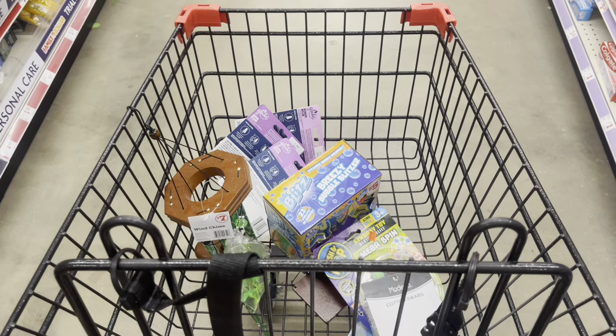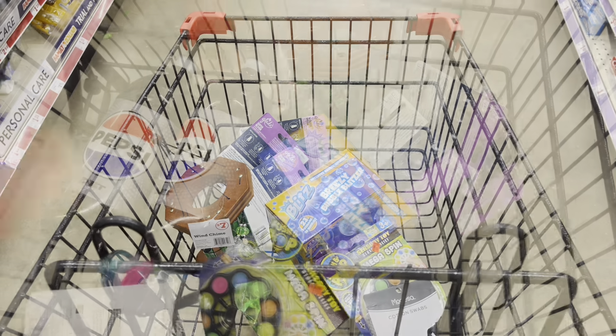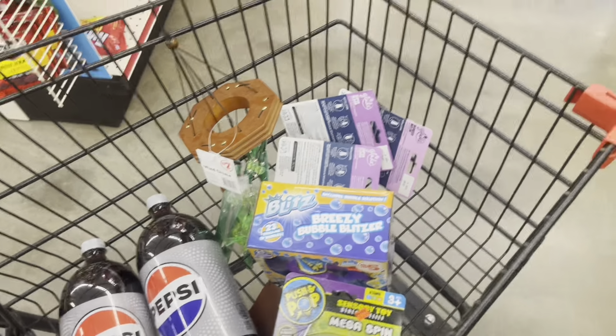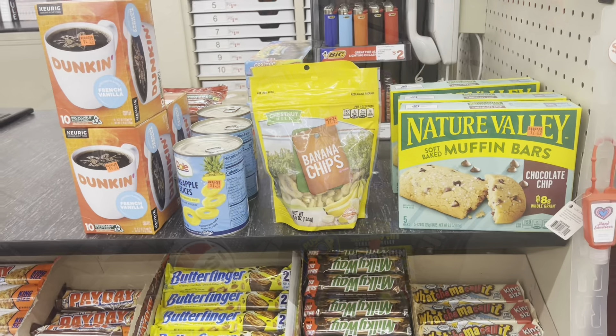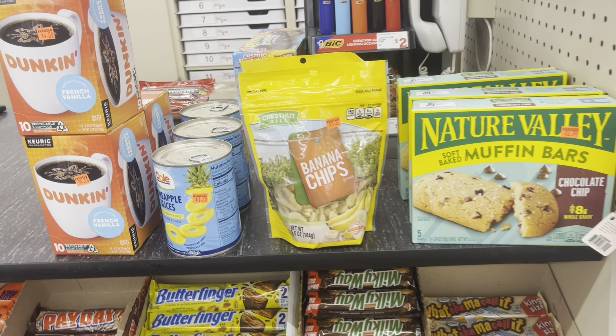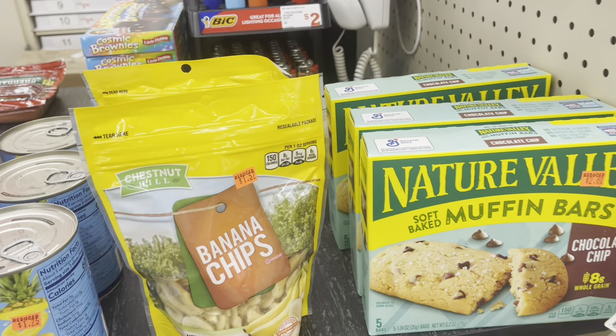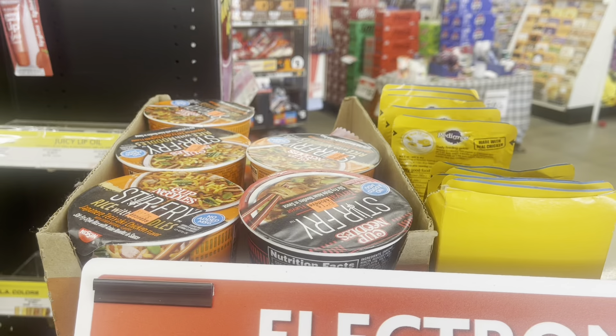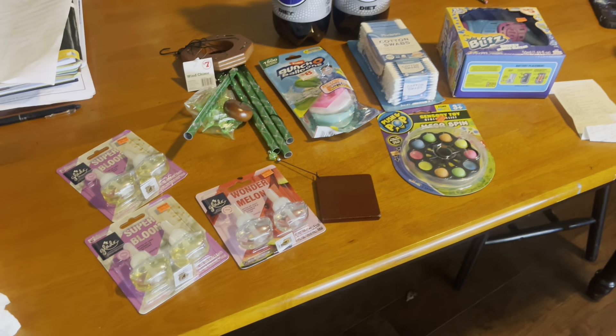We're going to see what else we can find, then head to checkout and see how this goes. There's some food up by the register marked down to different prices — just wanted to show y'all.